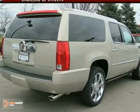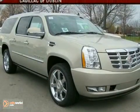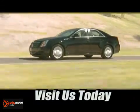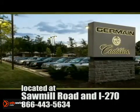It even has a DVD entertainment system with two screens. Take it for a test drive today. Come experience luxury the Germain way, at Cadillac of Dublin, conveniently located at Sawmill Road and I-270.